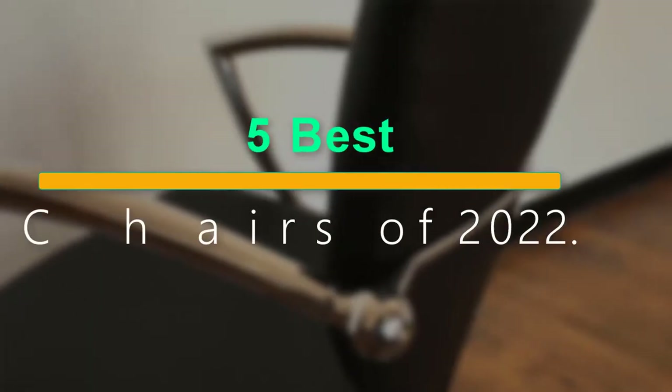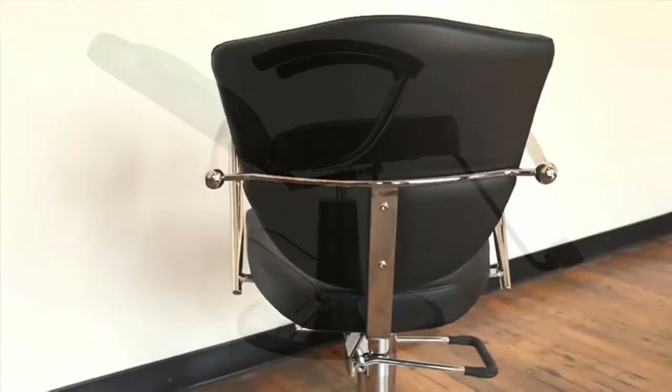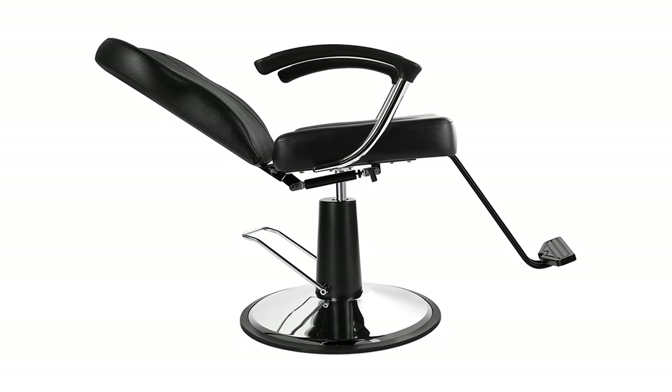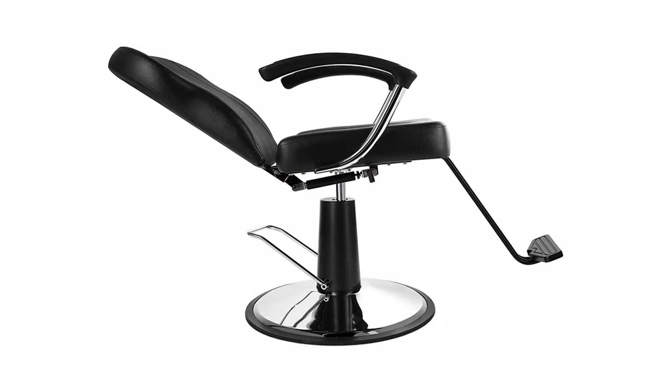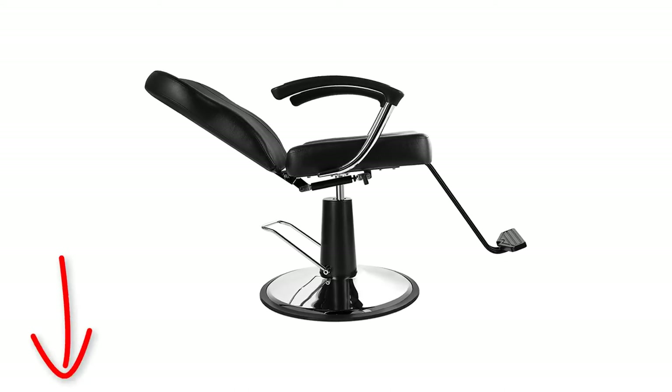Welcome to our new episode. In this episode we cover the 5 Best Hair Salon Chairs of 2022. I made this list based on my personal opinion, and I try to list them based on their price, quality, durability, and more. If you want to see the price and find out more information about these products, you can check out the links down in the description.